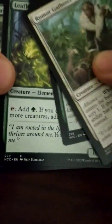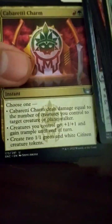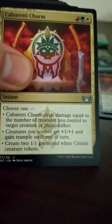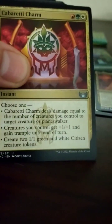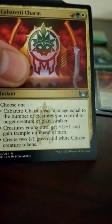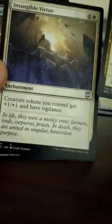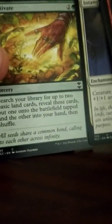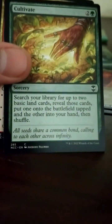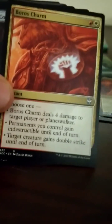There's a Cultivate — always solid. Cabaretti Charm is pretty cool: deal damage equal to the number of creatures you control to target creature, player, or planeswalker; creatures you control get plus 1/plus 1 and trample until end of turn; or create two 1/1 green and white citizen tokens — not bad. Intangible Virtue is solid: creature tokens get plus 1/plus 1 and vigilance for 2 mana, enchantment. Cultivate is a 3-drop: search for 2 basic lands, put one on the battlefield tapped and one in your hand.